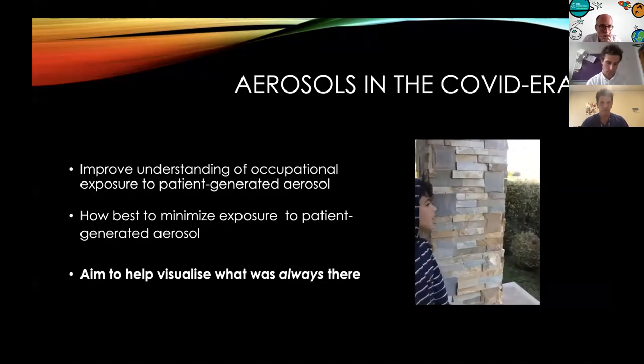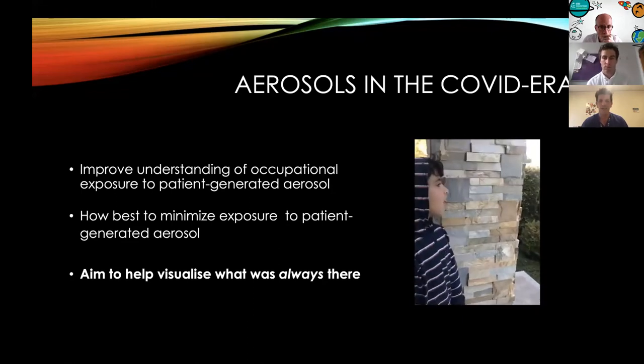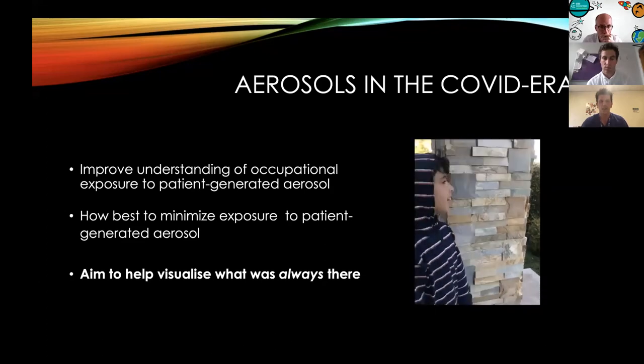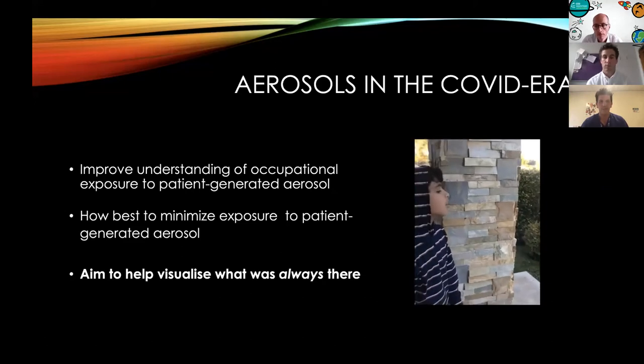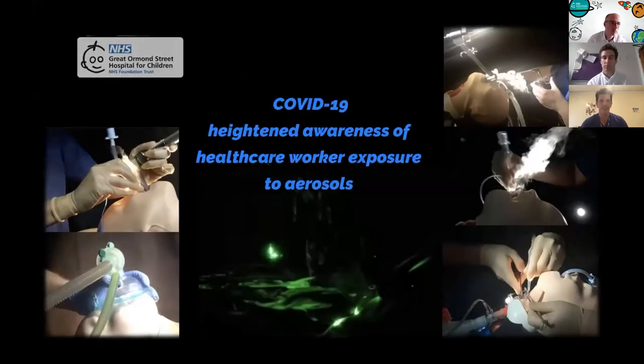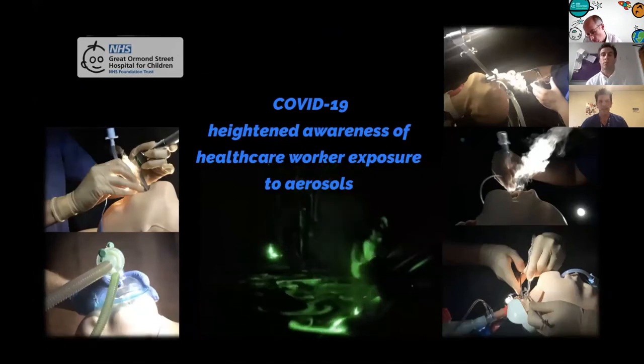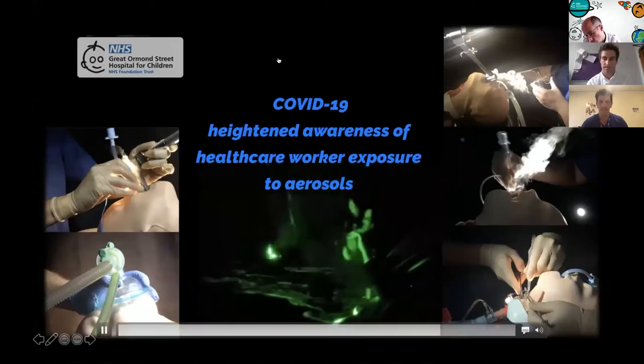What we were looking to do was to improve our understanding of occupational exposure to patient-generated aerosols and work out how we might minimise exposure within the hospital. We're looking to help visualise what was always there — the difference is that everything is now being viewed in the context of the COVID positive patient and the effect that can have on staff. Claire Fraunfelder, one of the senior paediatric fellows here at Great Ormond Street, has worked tirelessly on a series of videos heightening awareness of aerosol and how this may impact us within our environment, and looking at ways we can reduce this at source.